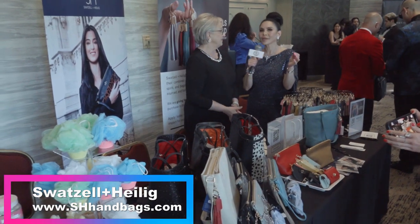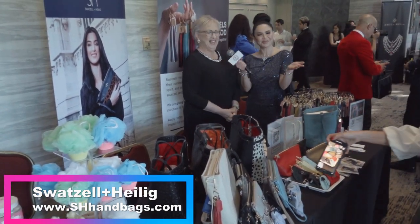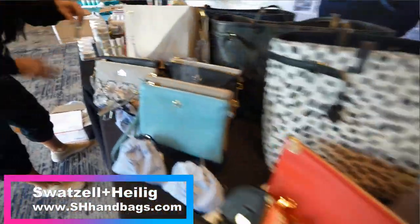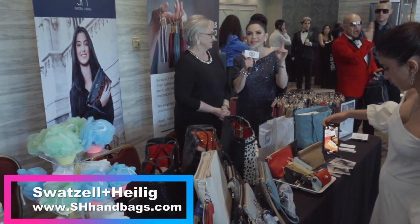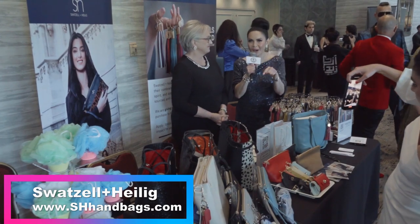Awesome. And so your shop is where? We're all online. And can you tell us your website and Instagram? SHHandbags.com or at SHHandbags on Instagram. It's SHHandbags, with an S, dot com. Yes, ma'am.